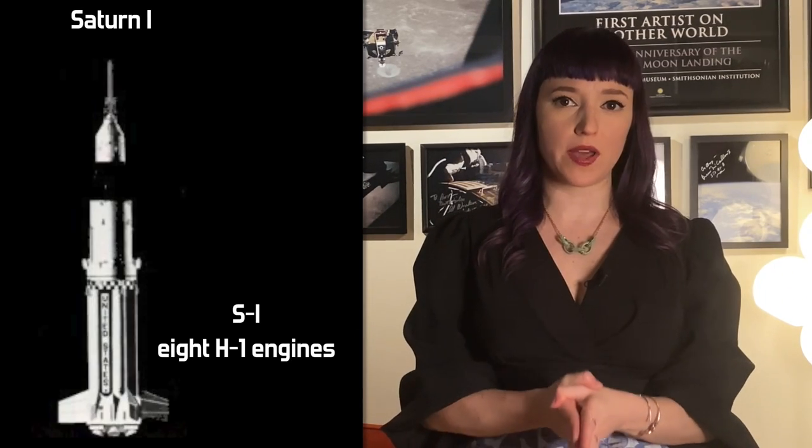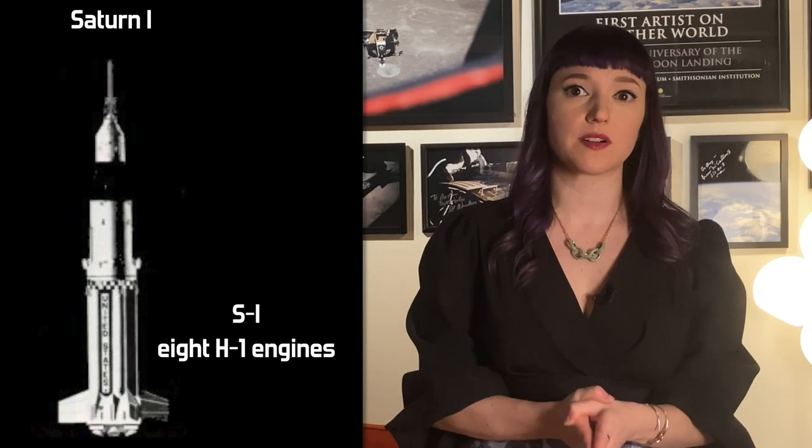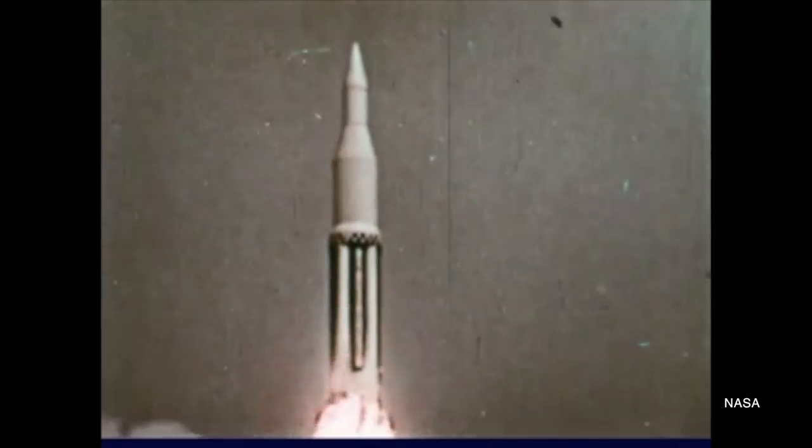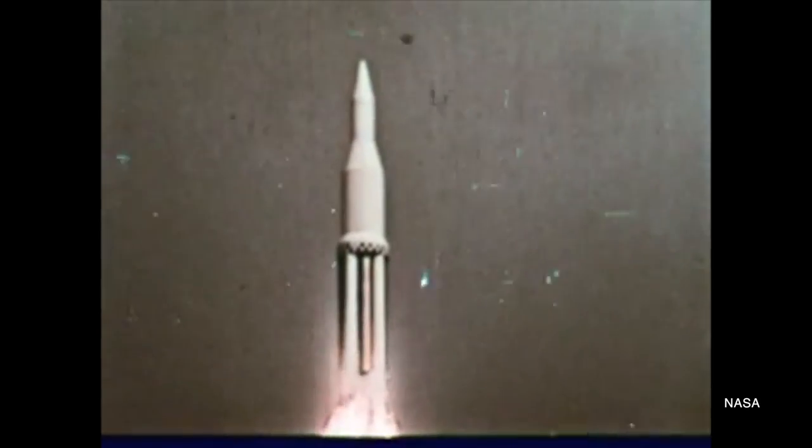The Saturn V that launched the Apollo missions to the moon was part of the Saturn family of rockets: the Saturn I, the Saturn IB, and the Saturn V. The Saturn I was the smallest in the family. It used an S-1 first stage manufactured by Chrysler. The bulk of this stage was the cluster of nine propellant tanks — one larger internal tank and eight surrounding it. These tanks fed a mixture of RP-1, or Rocket Propellant 1, and liquid oxygen to the eight H-1 engines that got the rocket off the ground.